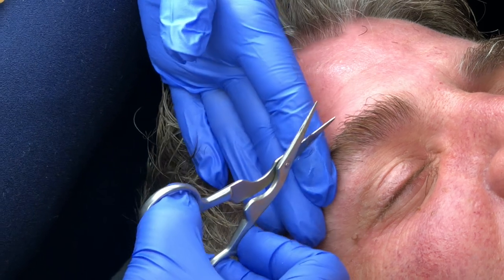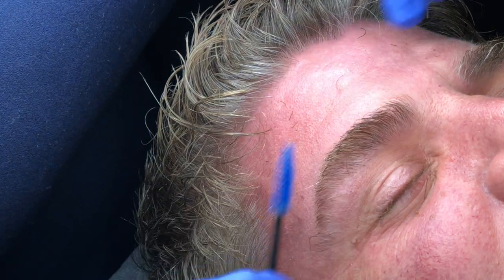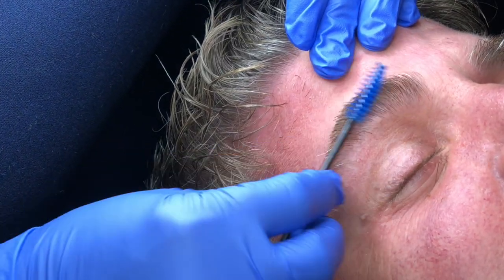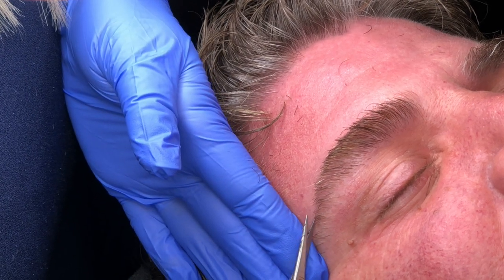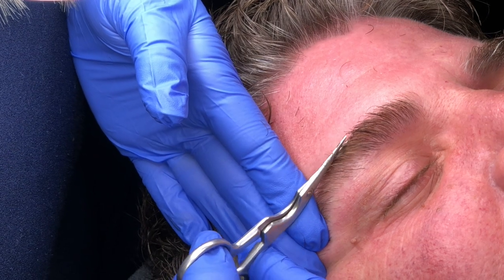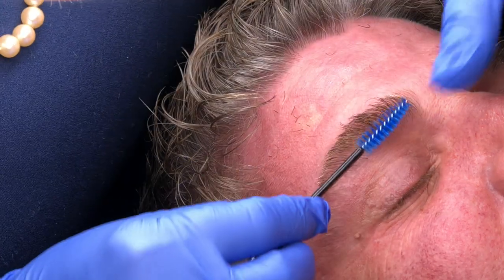We're going to do a pretty good shape because he's changing his hairstyle, so we're going to make the brows appropriate for the hairstyle that he's getting, but still keeping it manly — more of a male model look.